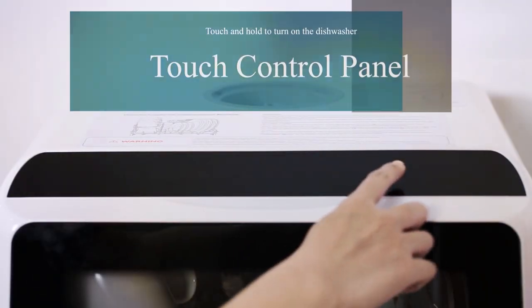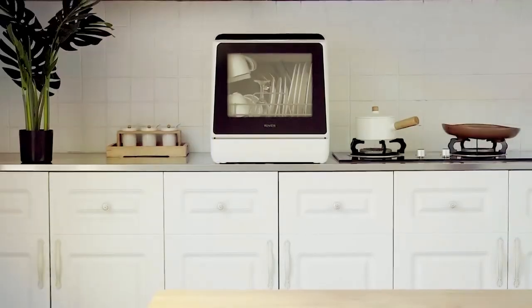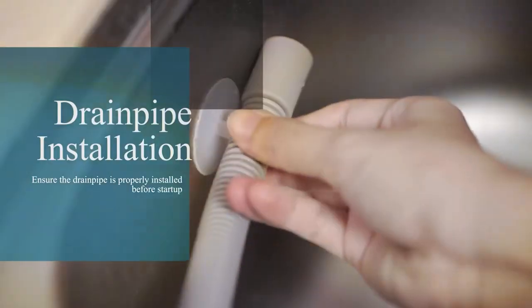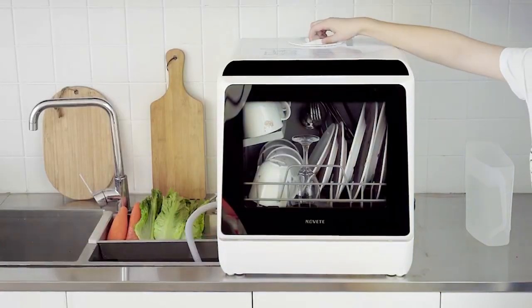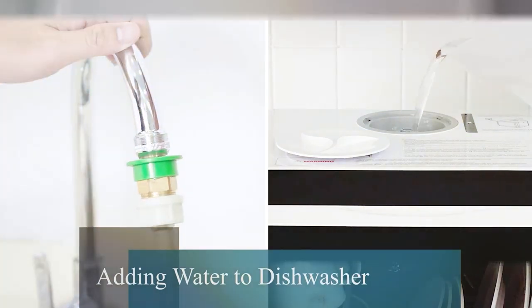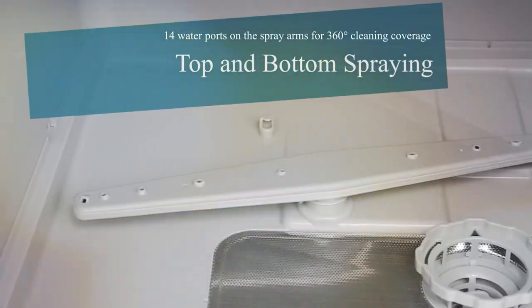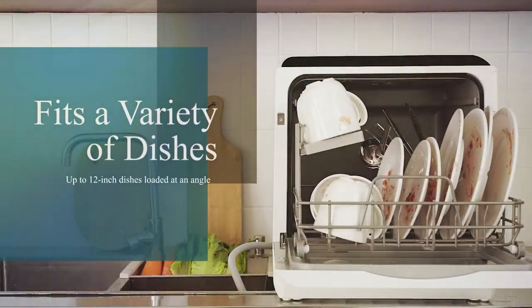The Noviti shines in its operational efficiency, offering various cleaning cycles to tackle different types of dishes and soiling levels. Its advanced features include a high-temperature wash for sterilization, ensuring your dishes not only come out clean but also hygienic. Additionally, the energy-saving mode makes it an economical choice, reducing utility bills without compromising on cleaning power.